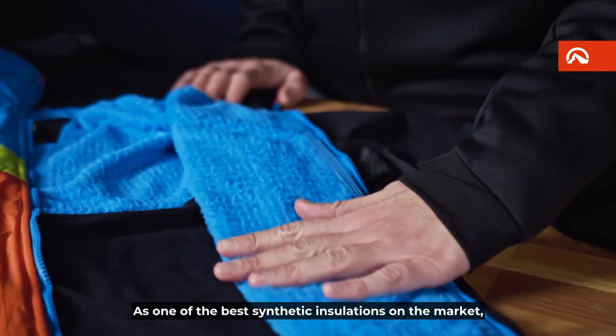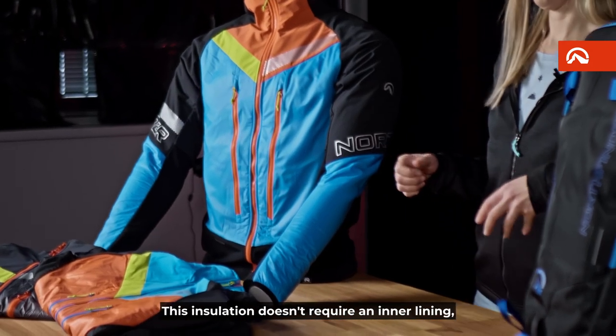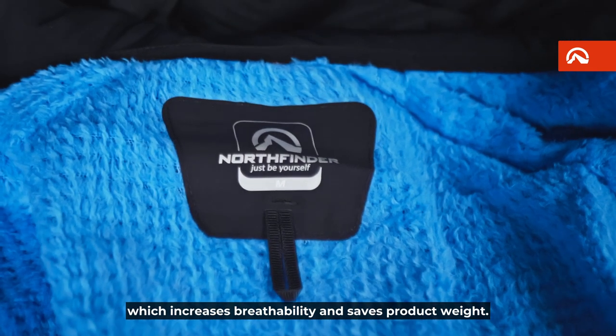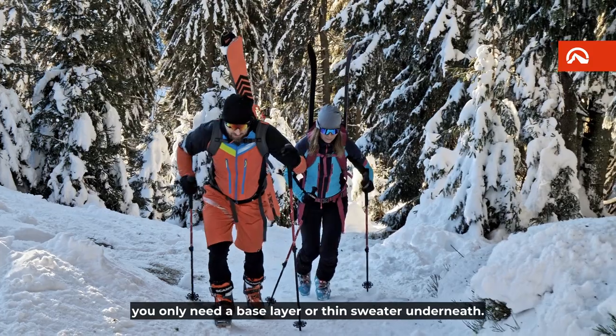As one of the best synthetic insulations on the market, it optimizes warmth, manages moisture, and works even when wet. This insulation doesn't require an inner lining, which increases breathability and saves product weight. During active movement uphill, you only need a base layer or thin sweater underneath.